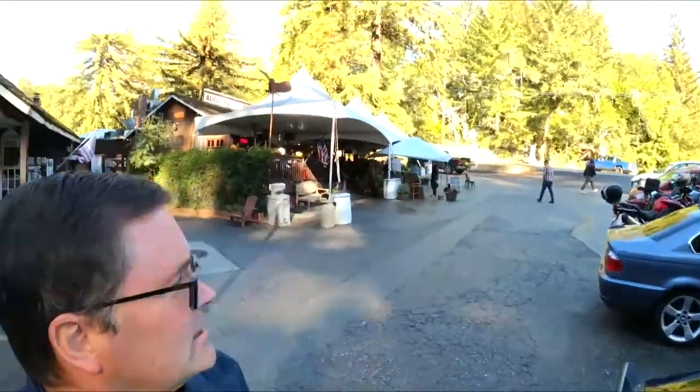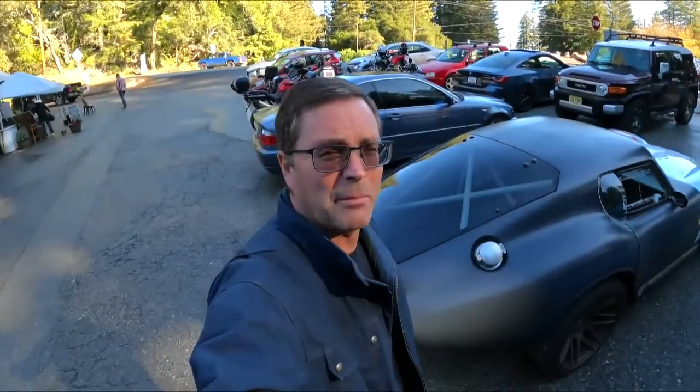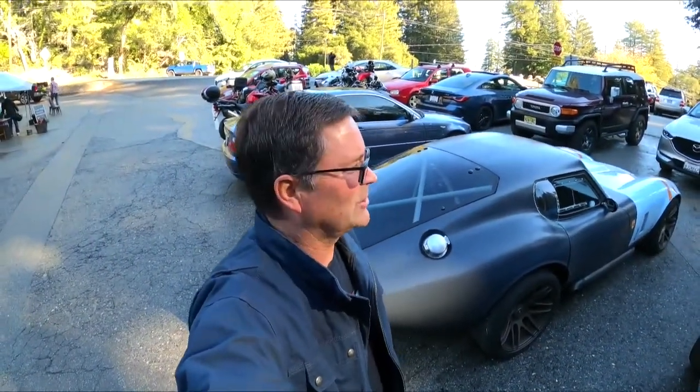Okay, so we're out here. We're at Alice's. You guys can see, kind of a quiet day. It's cold up here, probably in the mid-40s. California cold, so sorry.